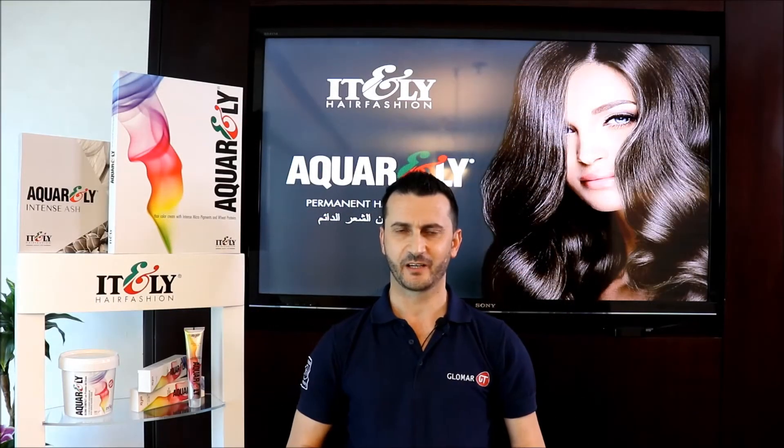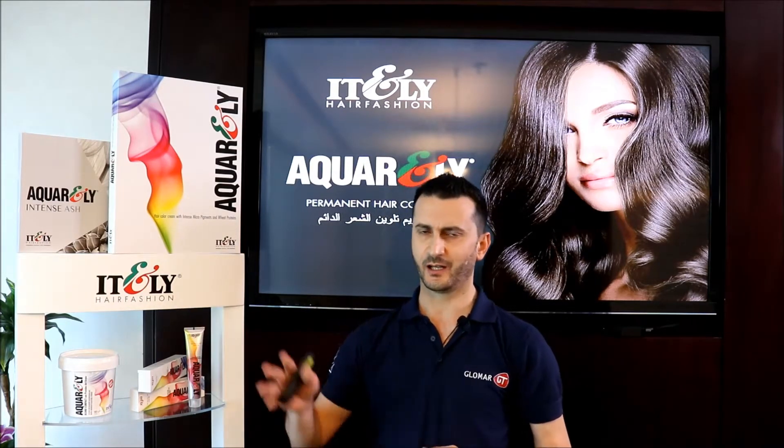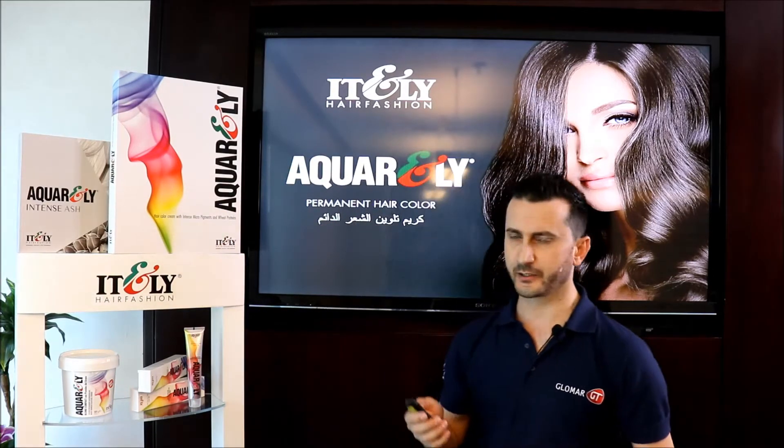Hi everyone, I am Kifah, the hair trainer at Glomar, the exclusive distributor of Italy Hair Fashion products. Today I will give you a general idea about Aquarly hair colors and its advantages. Aquarly is a permanent hair color cream.